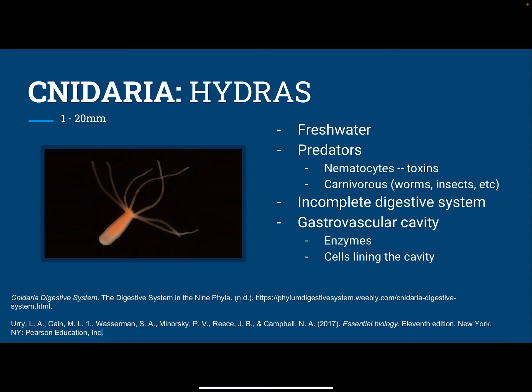They have a gastrovascular cavity, so when their prey is paralyzed, it goes into the cavity and enzymes are secreted, which break down the prey into a sludge, and then the cells that line the cavity absorb the nutrients.